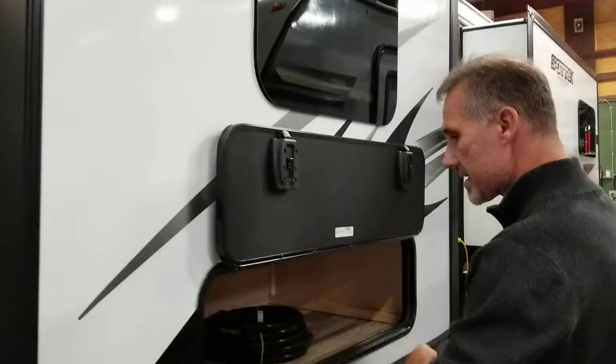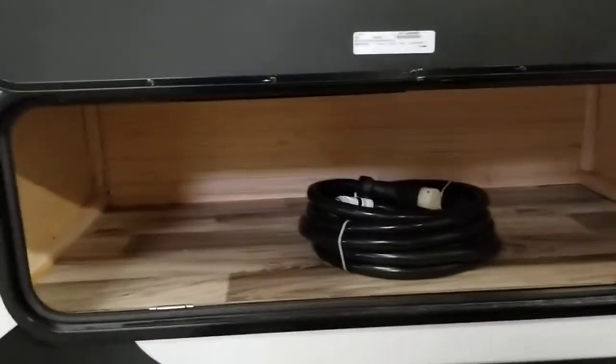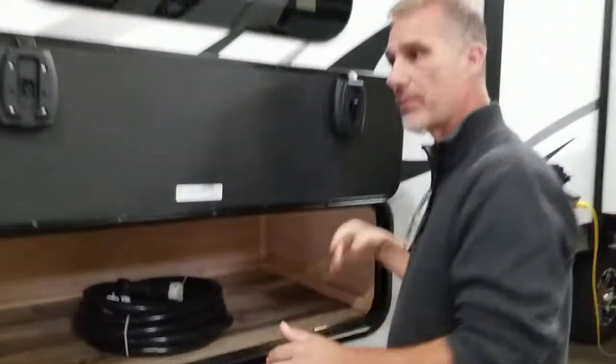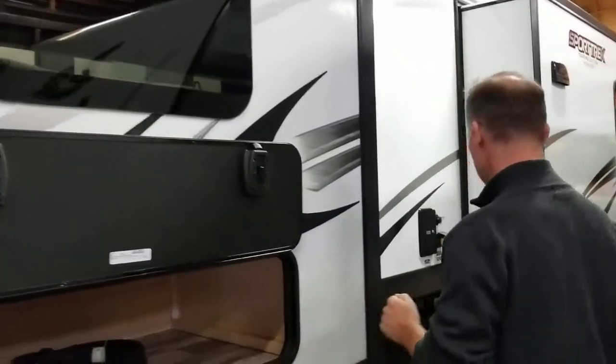This trailer is equipped with a king size bed. You have access to part of it underneath from outside. There are still parts accessible inside — perfect for your blankets — but you also get a little bit of exterior storage underneath the bed.